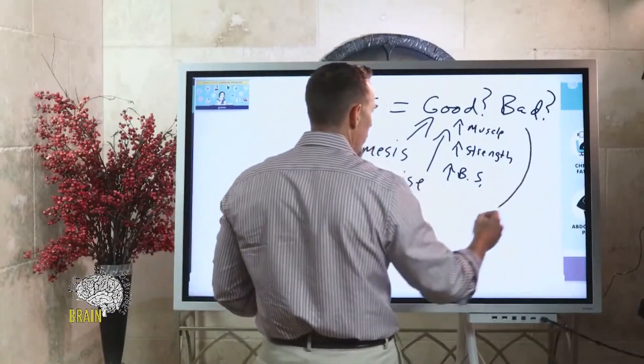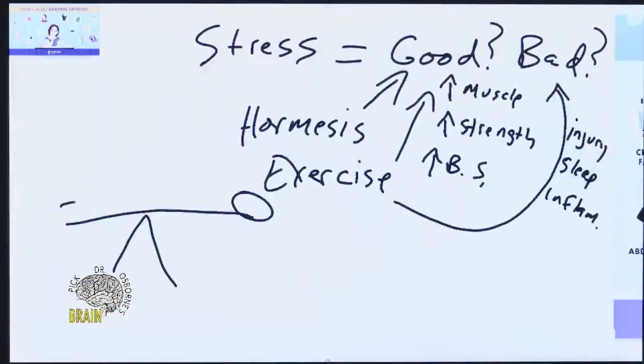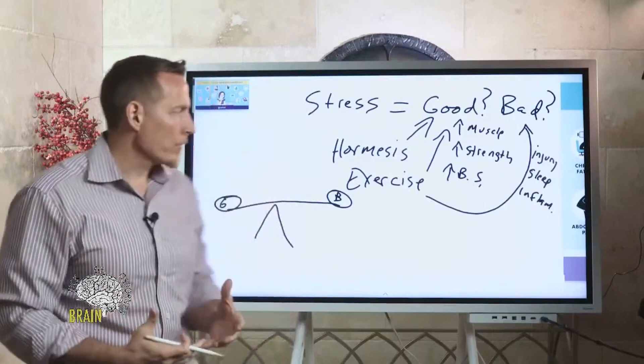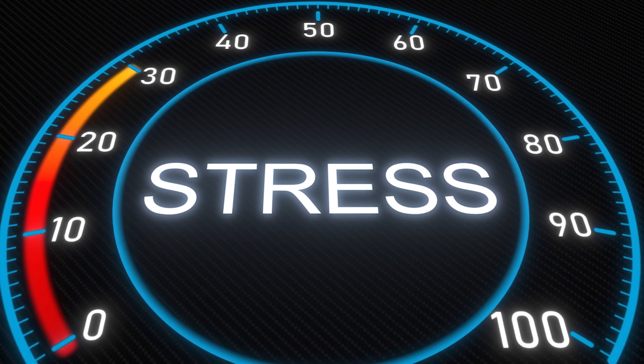There are bad effects as well. For example, if we overtrain, you can get injury. Working out too aggressively can disrupt your sleep, lead to hyper-inflammation, and all the consequences of that. Think of stress as a scale — on one end good stress, on the other bad. You want them to counterbalance each other, because when one outweighs the other, we get thrown into a chronic state of stress where the adrenal glands are stimulated to produce more and more cortisol.